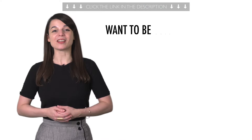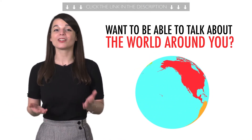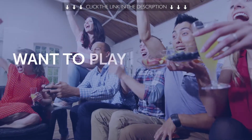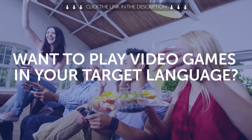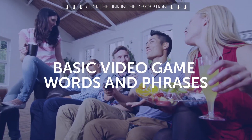Fourth, want to be able to talk about the world around you? Then this next one-minute lesson is for you — you'll learn common geography vocab fast. Fifth, want to play video games in your target language? You'll learn the basic video game words and phrases with this one-minute lesson.